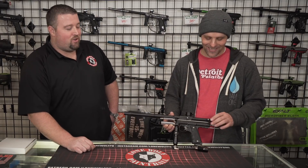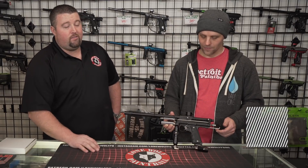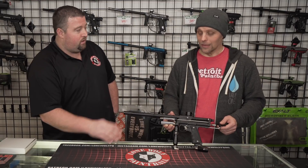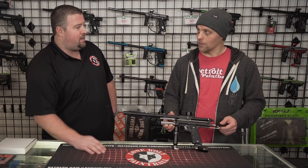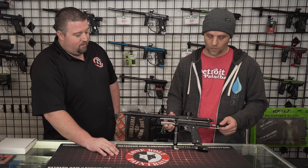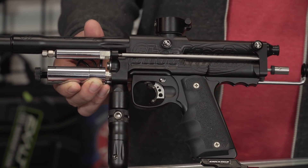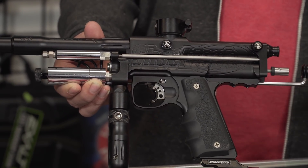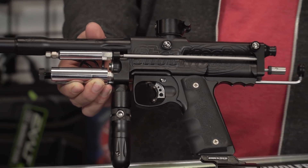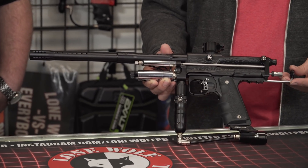With the resurgence of all the 10-man tournaments and mechanical play, auto cockers have come full circle. These things are commanding their old retail price and then some — your P&P guns, the ShockTechs, all these old classic guns are really pulling some top-end money. As long as they're not used and abused too much, they really do hold their value because they're not being made anymore. Some stuff is being remade, but you still can't beat the classics.